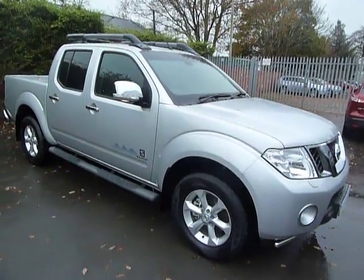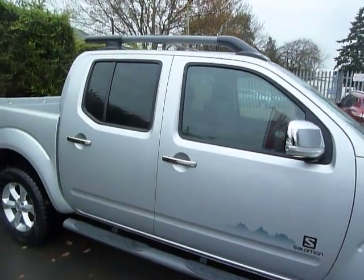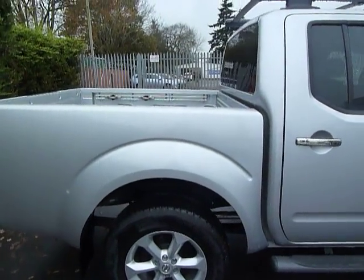Hello and welcome to JT Hughes Nissan Artistry. Today I'd like to present to you a special edition Nissan Navara Solomon. It's a 2.5 litre diesel, a 2015 model on a 65 plate. I'll take a look around the vehicle now and point out some of the car's features for you.